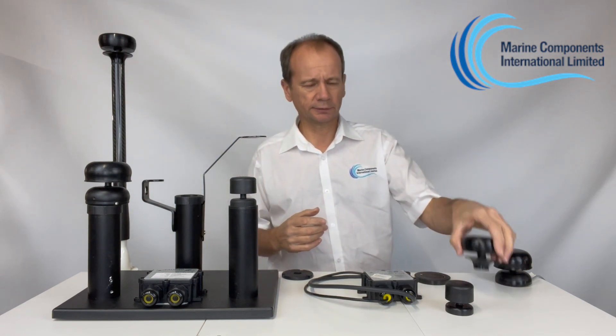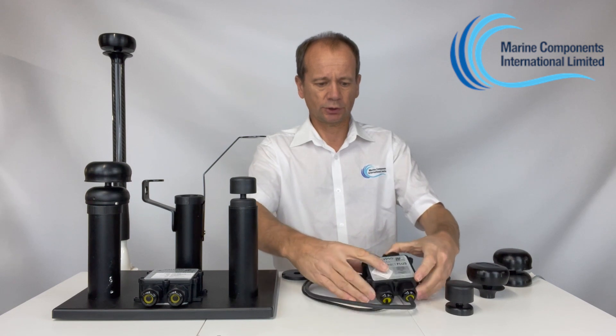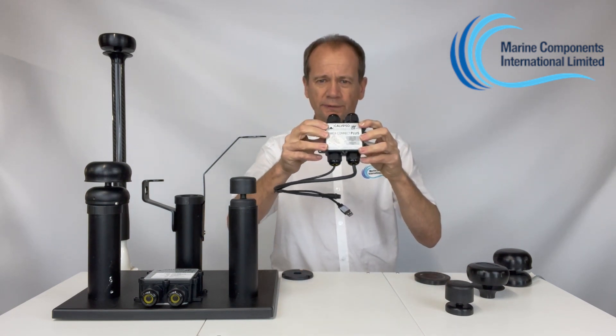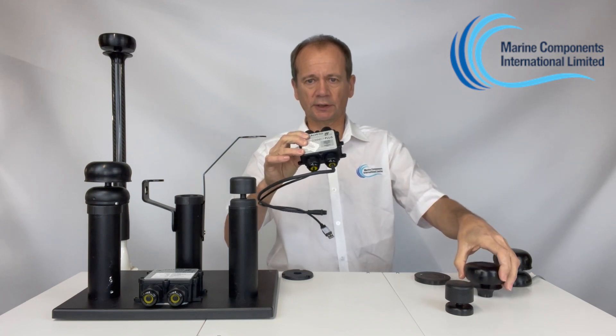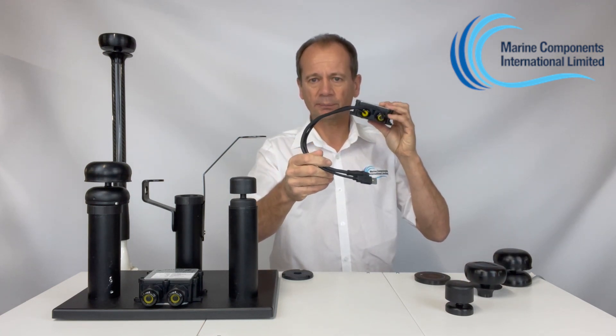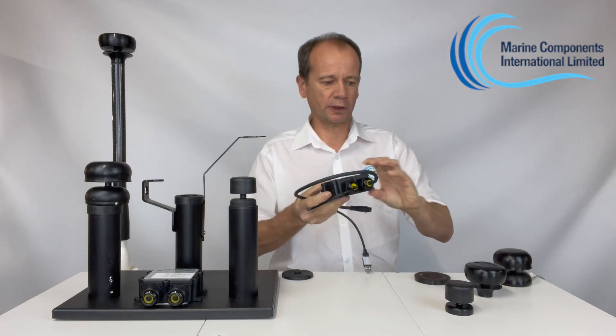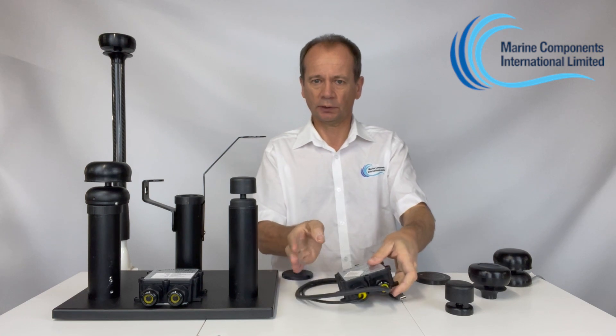If you wanted to connect either of the Bluetooth variants to an NMEA network, you would introduce the Calypso NMEA 2000 gateway. The data is sent via Bluetooth from the sensor into the gateway, and then it's wired from there into your NMEA network or backbone, converting the Bluetooth data into NMEA 2000 data for you.